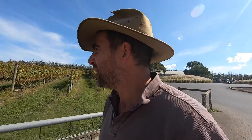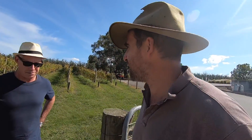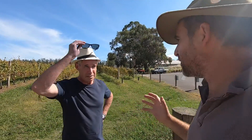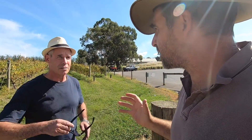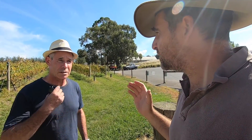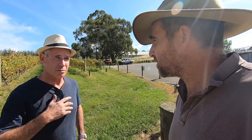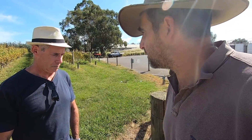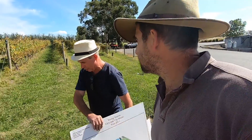Willie, how are you? Good, Tim. Not too bad, mate. Thanks very much for having us out here, I really appreciate it. No worries, happy to be here. We're really excited to learn about your approach to precision agriculture — it's helping you find quality gains in your Pinot production and improve the value of your product. Absolutely, it's a really innovative practice. So do you mind if we hop over the fence and come and have a look? Come and have a look over here.